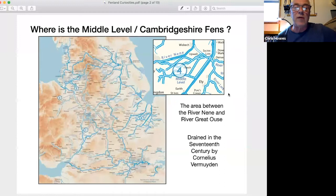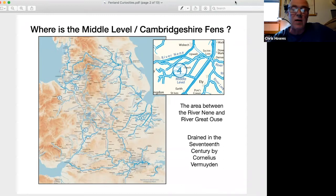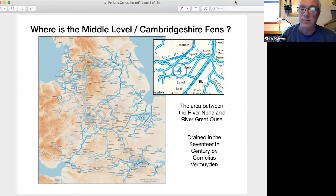Where is the Middle Level, the Cambridgeshire Fens? It's in the east of England on the waterways map — the area between the River Nene and the River Great Ouse. Most of the navigations are man-made because the area was drained in the 17th century by a Dutchman, Cornelius Vermuyden.